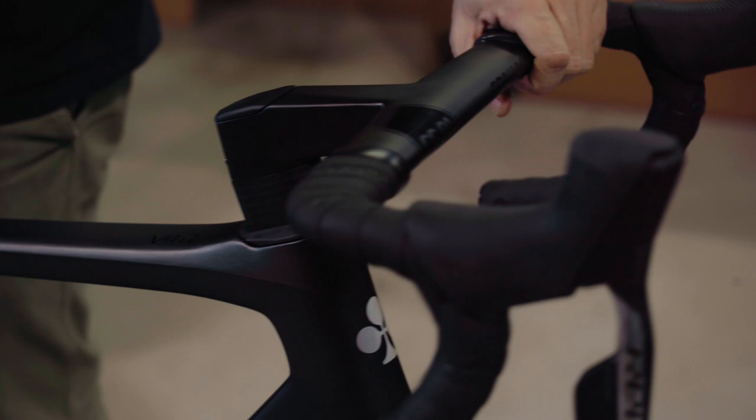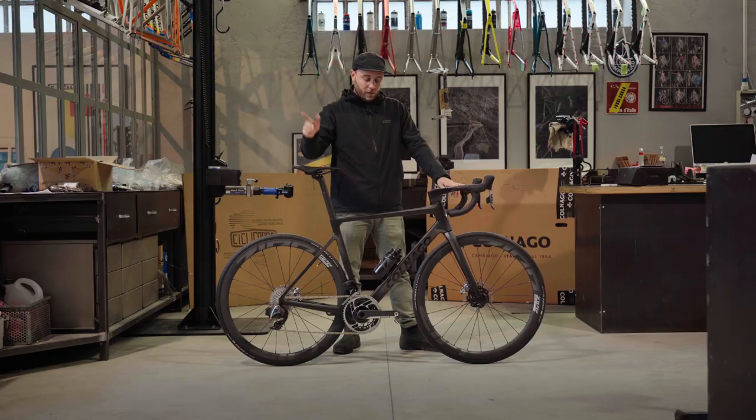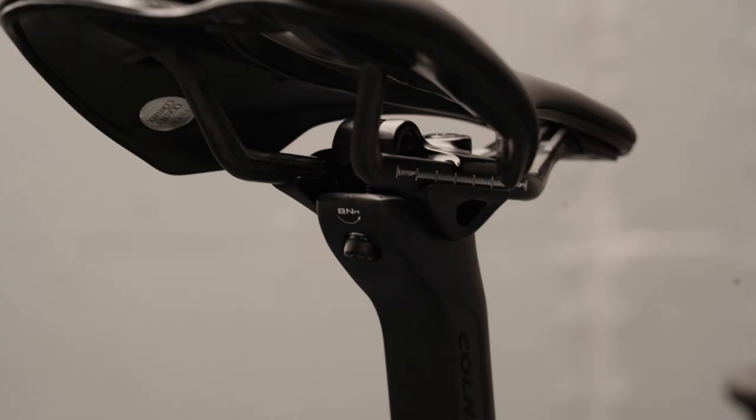Let's not forget the tire clearance — it is up to 700x32C. And the bottom bracket standard is now a T47, a threaded one.